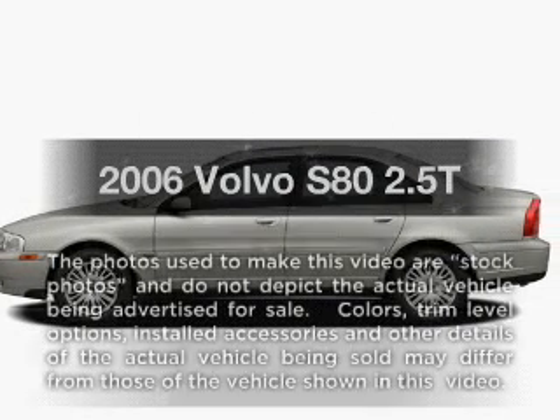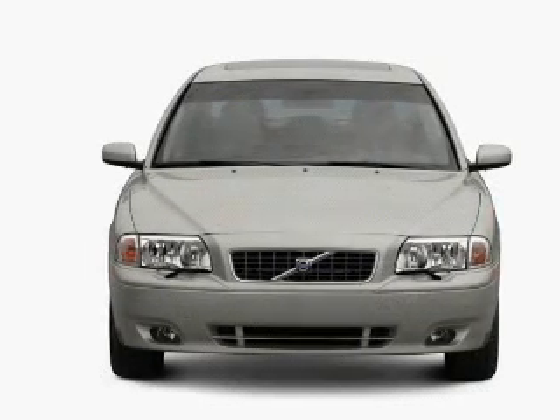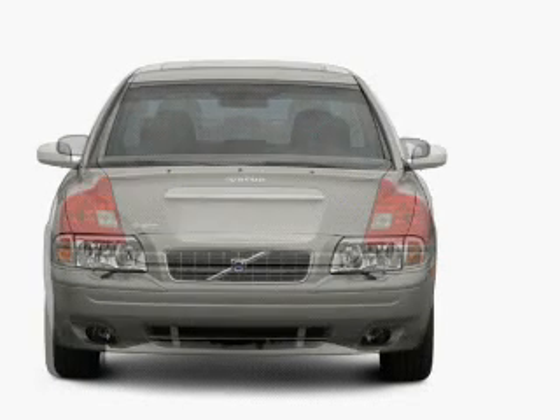Presenting the 2006 Volvo S80. Travel the roads in style and comfort in this great vehicle, with a reliable engine connected to a smooth shifting 5-speed automatic transmission.